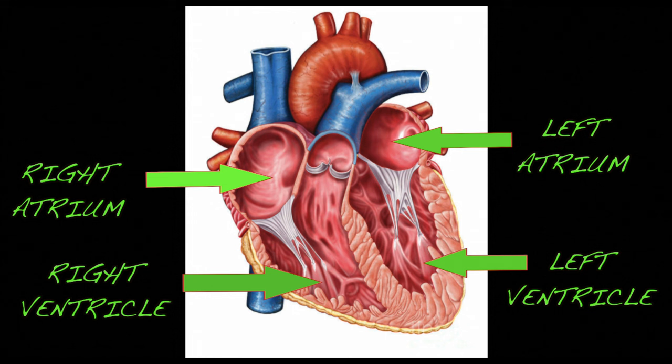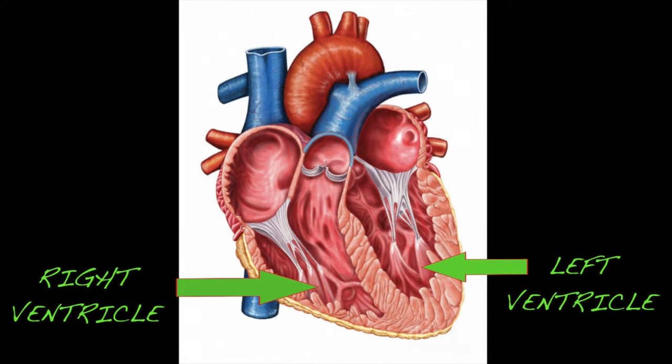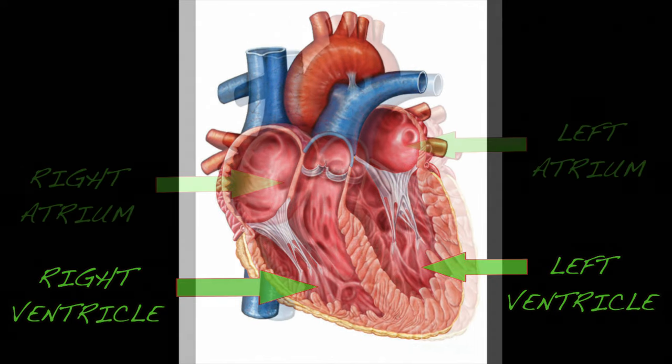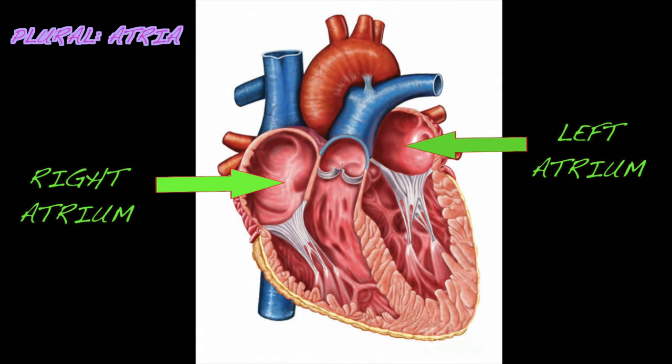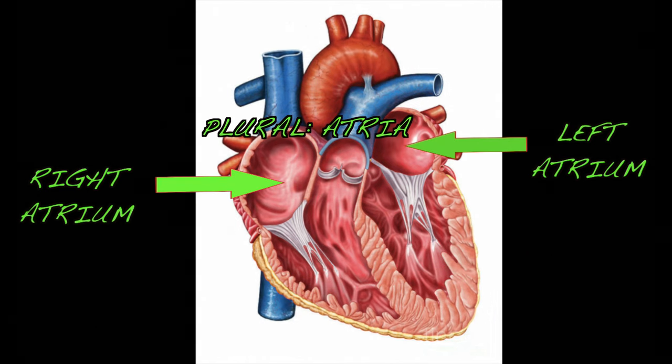There are four chambers of the heart. Two chambers on the upper and two chambers at the bottom. The two upper chambers are called atria. The lower chambers are ventricles. Take note: atrium and atria are the same. Atrium means one chamber; atria refers to the two chambers.